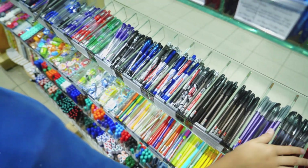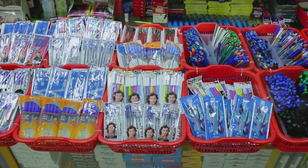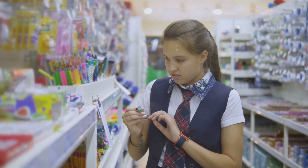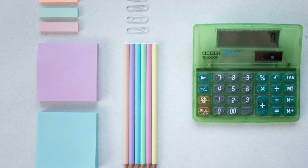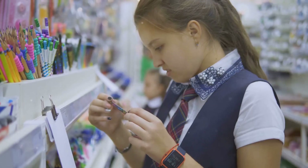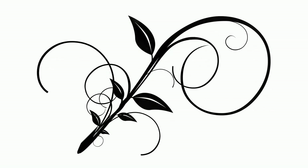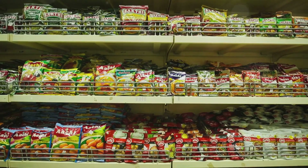Need a pen, a notebook, or some tape? 7-Eleven has a surprisingly good selection of stationery items, perfect for last-minute needs — whether you're a student, a traveler, or just need to jot down some notes. You can find basic stationery items for as low as five to ten baht. I'm grabbing a pen — you never know when you might need to sign something or jot down a quick note. A simple but essential item that's great to have on hand just in case.